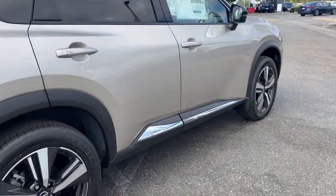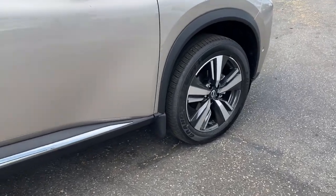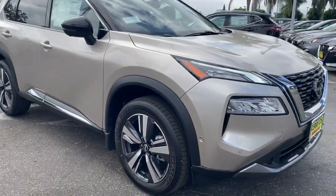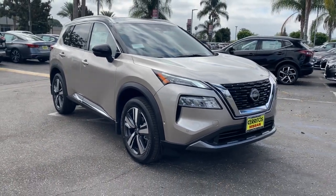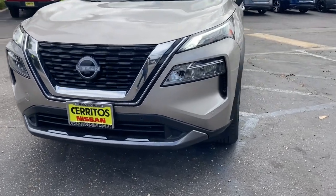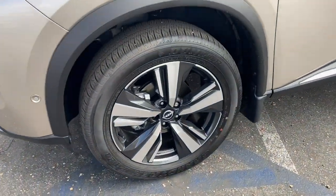These are just some of the great options this vehicle comes with: panoramic roof, keyless entry, sun moonroof, backup camera, heated mirrors, power liftgate, power passenger seat, keyless start, adaptive cruise control, and remote engine start.